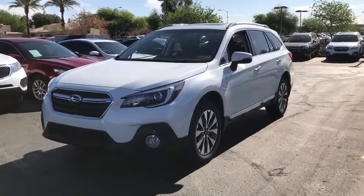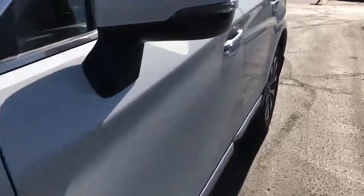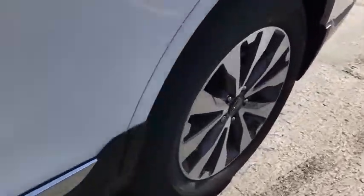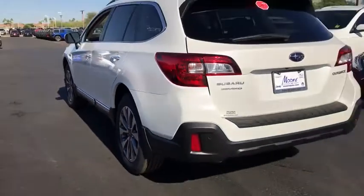The 2018 Subaru Outback. Take the go-anywhere capability of all-wheel drive and plenty of room for cargo and companions, and you've got the Subaru Outback. Let the adventure begin.